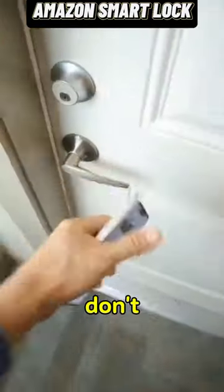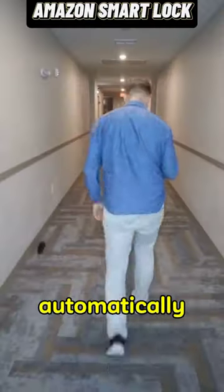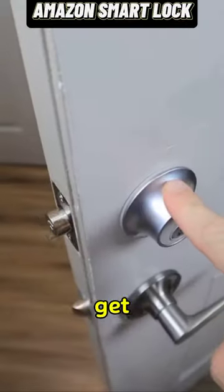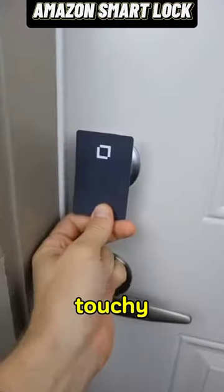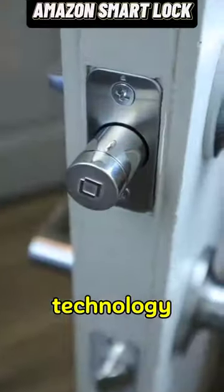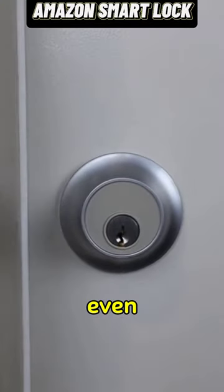This lock does something others don't — it connects to your phone. It will automatically lock as you step away and then automatically unlock when you get back home. You can control it with a touch of your finger, use an NFC key, or a standard key. Best of all, the technology is hidden inside, so you can't even tell it's a smart lock.